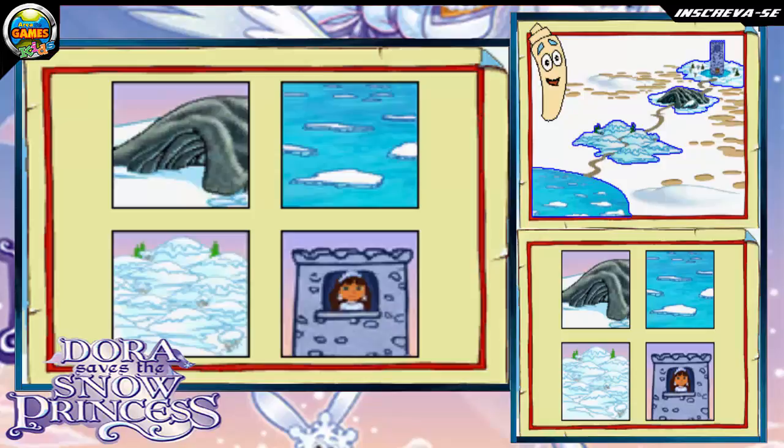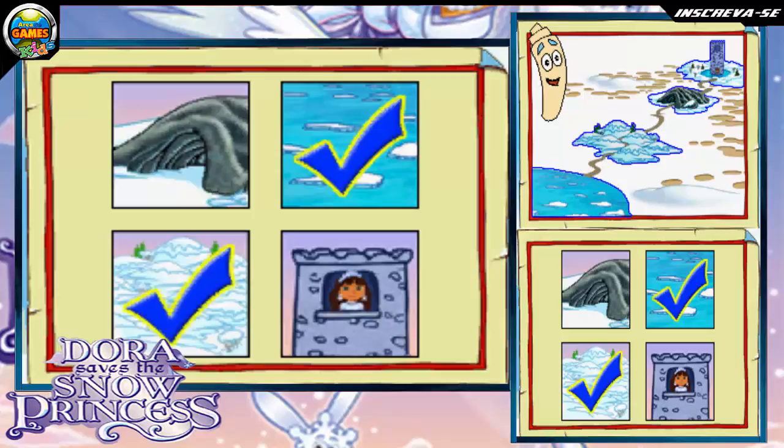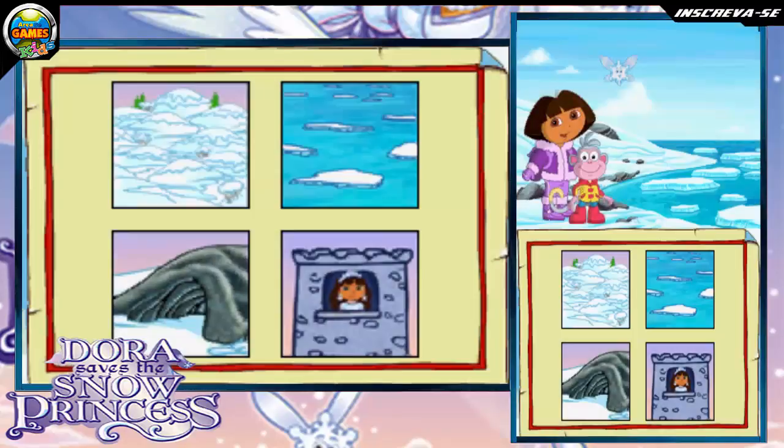First, you go to the icy ocean. Then you go to the snow hills. Then you go through the cave. Then you go to the tower to find the princess. Where do we go first? Touch the place we need to go next. The icy ocean. Great job! We did it!